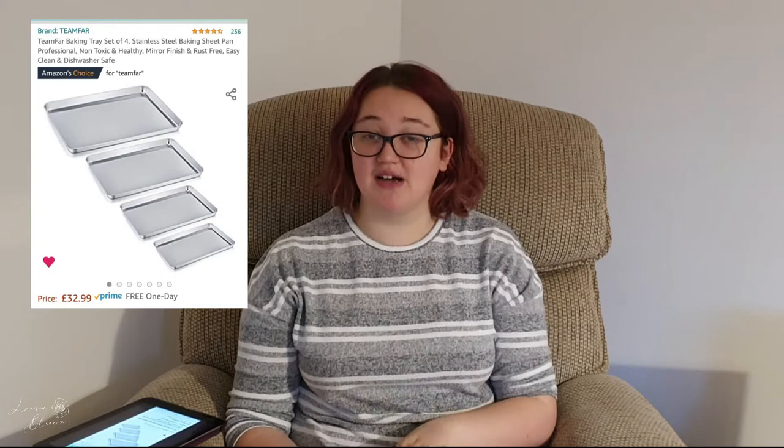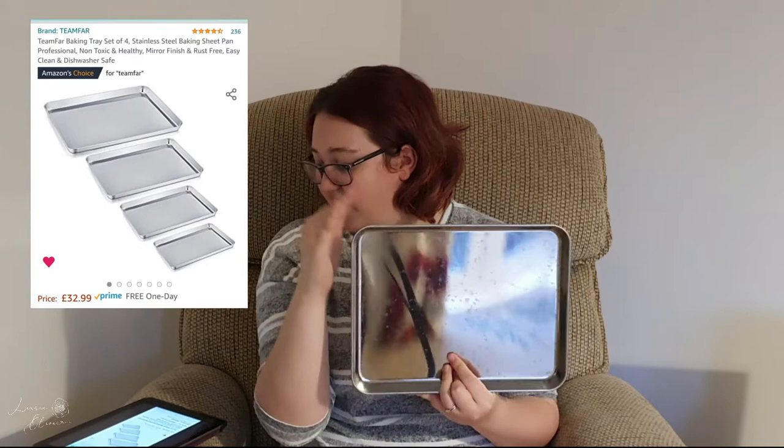My final kitchen product is these Teamfar stainless steel baking trays. I'd ordered big ones about two years ago and really loved them — they wash well, go in the dishwasher, and never rust. When we moved I decided to get new ones. This set of four was £32.99 on Amazon and includes four different sizes — one big, then progressively smaller. I use them every single day and highly recommend them.